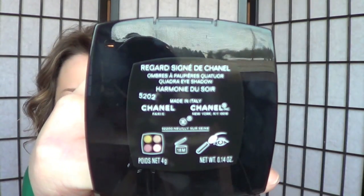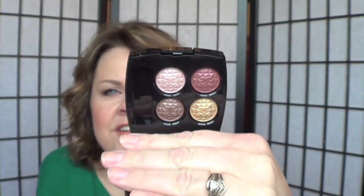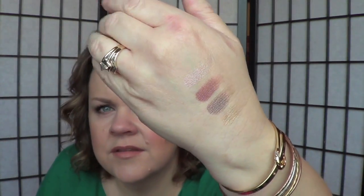I scooted over to the Chanel counter and they had the quad I wanted — the new holiday quad in Harmonie de Soir. These are the colors, and they are beautiful. There's a gold, a taupe, a kind of burgundy cranberry, and then a light iridescent pink. By now you've probably all seen this from a million other people. I love it — I've already worn it and it wore really, really nicely. Not super dark. I really enjoy it.